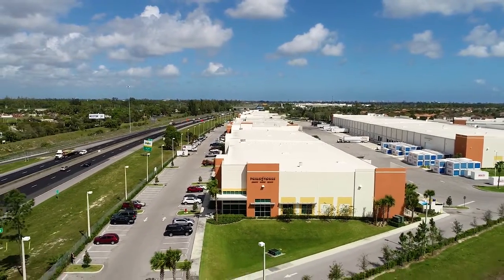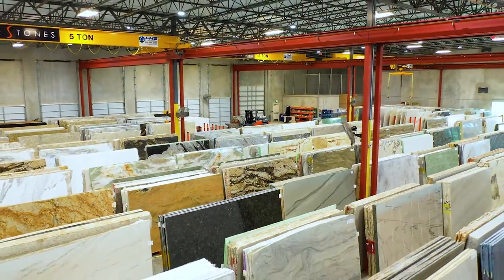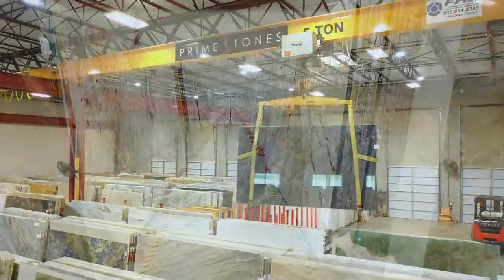Primestones is a family-owned company. On over 44,000 square feet, we present to you one of the largest inventories of natural and engineered stone here in Florida.